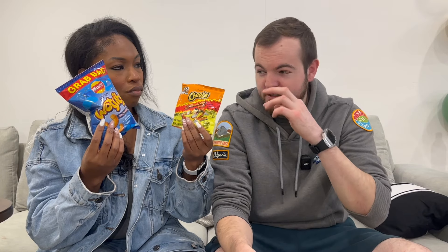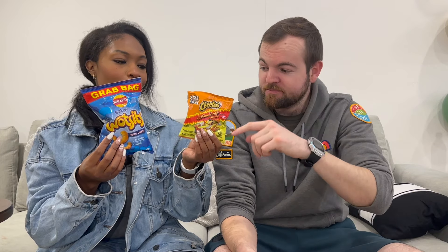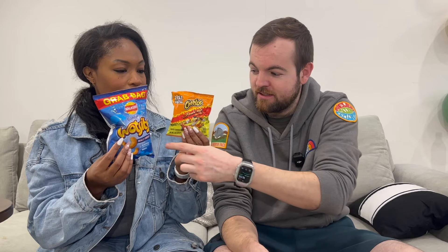Next are Cheetos versus Wotsits. Unfortunately we couldn't find hot Wotsits but we got the regular ones. The UK does have hot Wotsits and prawn cocktail ones, which I thought were disgusting - the flavor is so strong I could only eat two or three. We have Cheeto puffs and Cheeto crunchies in the US - I got the crunchies because I wanted to taste them. These might be my favorite crisp.